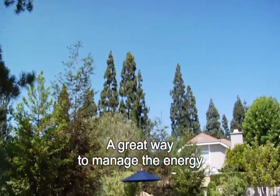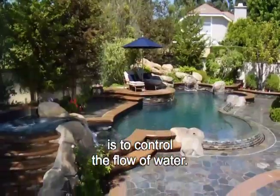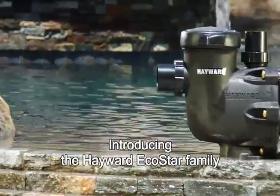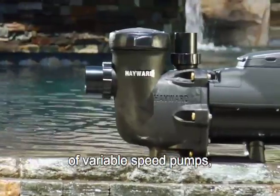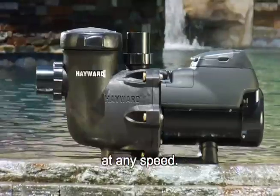A great way to manage the energy that flows into your backyard is to control the flow of water. Introducing the Hayward EcoStar family of variable speed pumps, the pool industry's most energy-efficient pumps at any speed.